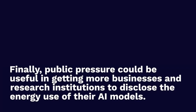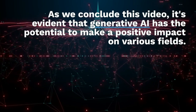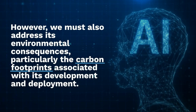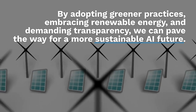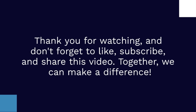Public pressure could be useful in getting more businesses and research institutions to disclose their energy use. Perhaps one day people will be able to use data to select a greener chatbot. As we conclude, generative AI has the potential to make a positive impact on various fields, but we must address the environmental consequences — particularly the carbon footprint — by adopting greener practices, embracing renewable energy, and demanding transparency to pave the way for a more sustainable AI future.